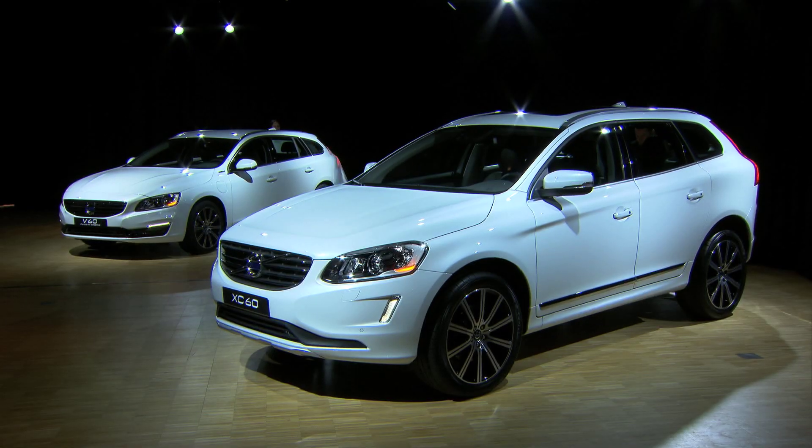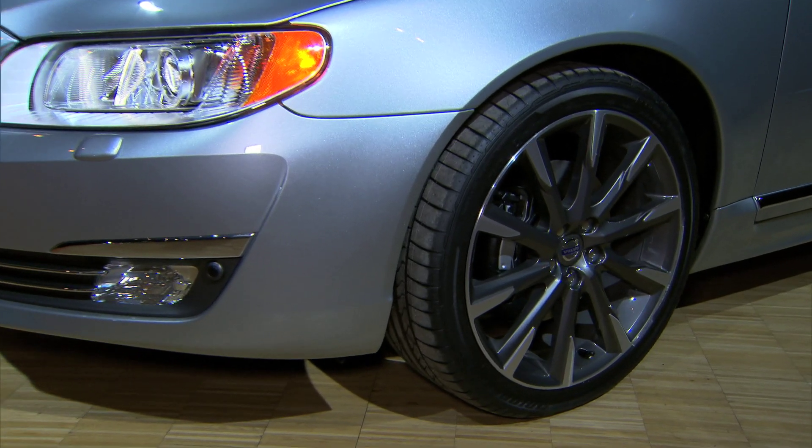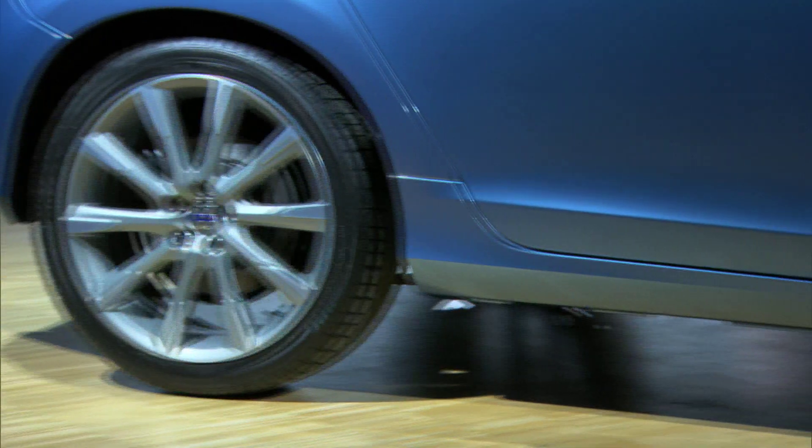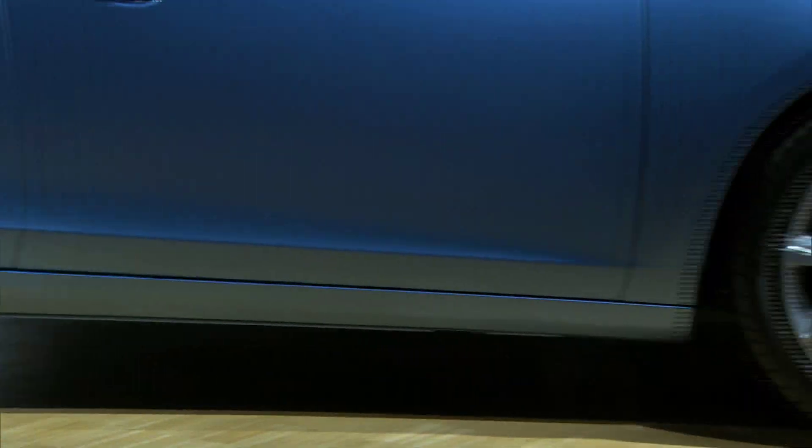When you look at the showroom, the whole face of the cars has changed — from the S60, XC60, S80, and V70 — and this is a new family identity, I would say. We raise the bar when it comes to design and surface finish, and we are really proud to offer 19-inch wheels on the S and V60 and also on the S80 and V70.